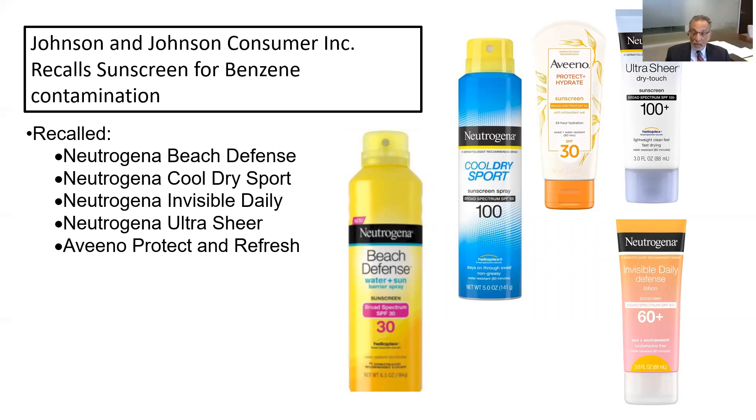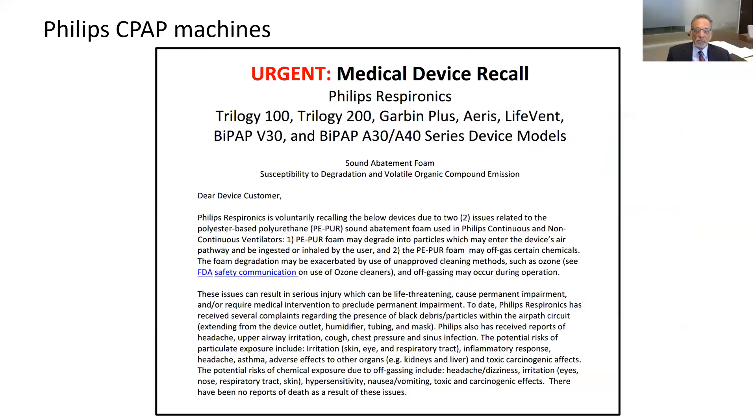Johnson & Johnson discovered there's benzene in some of their suntan lotions. Benzene is one of the few chemicals rated Category 1 by IARC, the international committee that reviews chemicals and their relationship to cancers. Parents would be surprised to find that the suntan lotions they're putting on their kids could lead to leukemia. Those are very serious cases, particularly pediatric cases. But we're here to talk about the fourth one — the Philips CPAP machines.